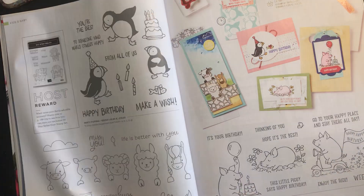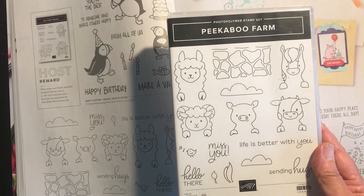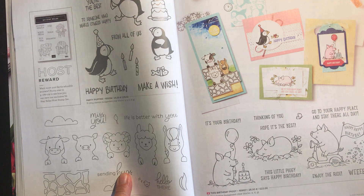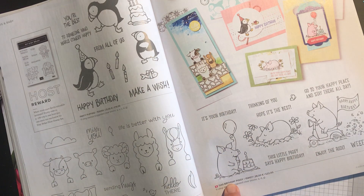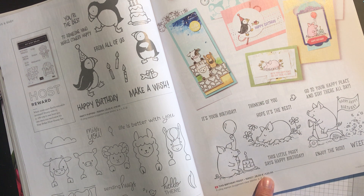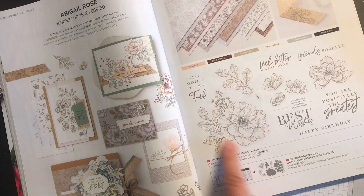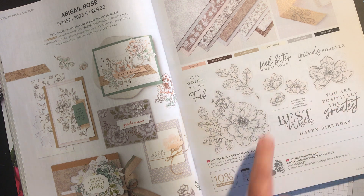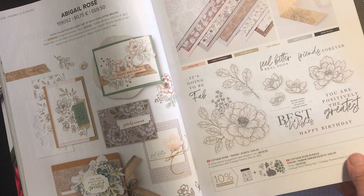All these sets are included. Peekaboo Farm is a fabulous set — particularly fun if you've got grandchildren or children — and has been reduced from £16.00 to £13.60. Birthday Piggy is a lovely set popular with some of my customers, reduced from £22.00 to £18.70. And Cottage Rose is a beautiful set for colouring, with a lovely flower and sentiments, reduced from £24.00 to £20.40.